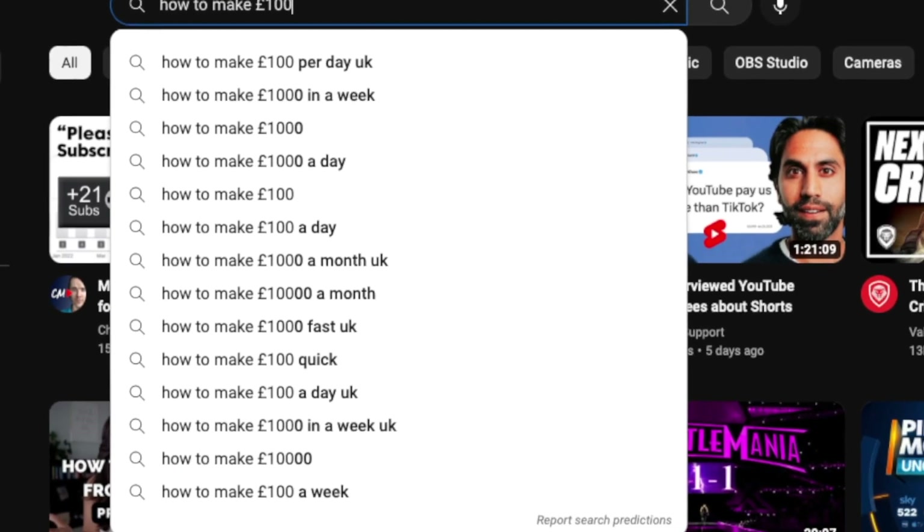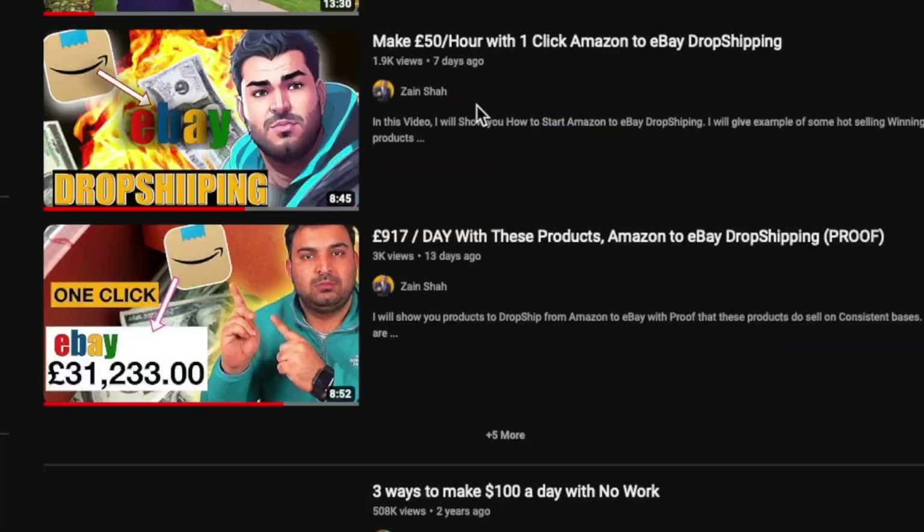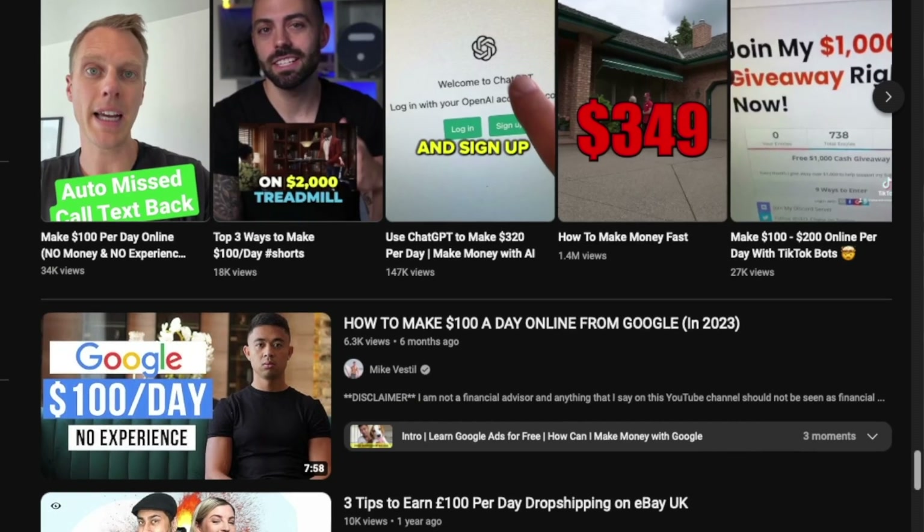30,991 pounds in one month, really in one month from Amazon to eBay drop shipping. I know you are thinking this is one of those guys making a clickbait video about how to make 100 pounds a day. No, it's not that video. In this video I'm going to prove it to you that somebody is actually doing that — making 30,991 pounds — and I'm going to show you on screen so you can verify it yourself.